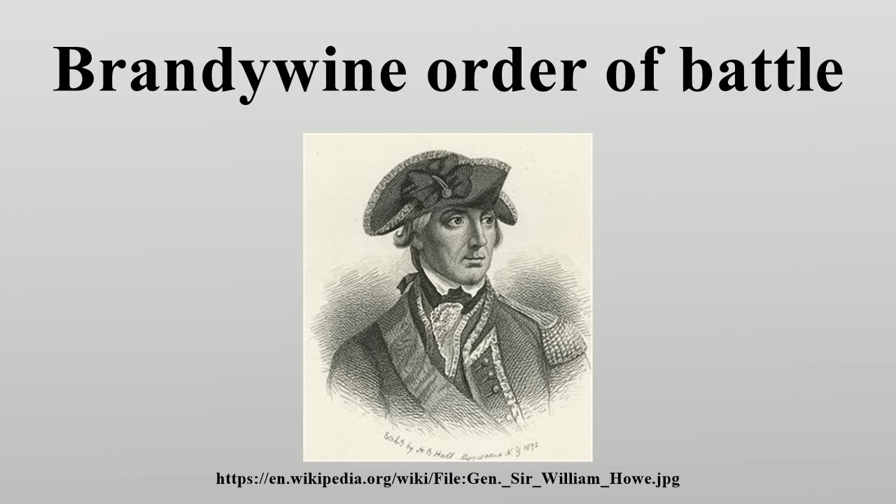Right Wing: Lieutenant General Wilhelm von Knyphausen, unbrigaded. Queen's Rangers, Captain James Wemyss. Rifle Corps: Captain Patrick Ferguson. 16th Light Dragoons. 71st Foot, 1st and 3rd Battalions, guarding the baggage train, 2nd Battalion. Artillery: 1st and 2nd Brigade, six 12-pound cannons and four howitzers. Hessian Brigade: Major General Johann Daniel Stirner.